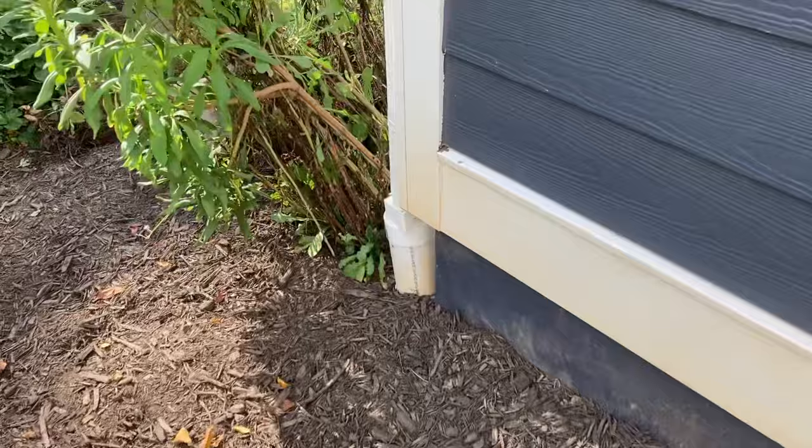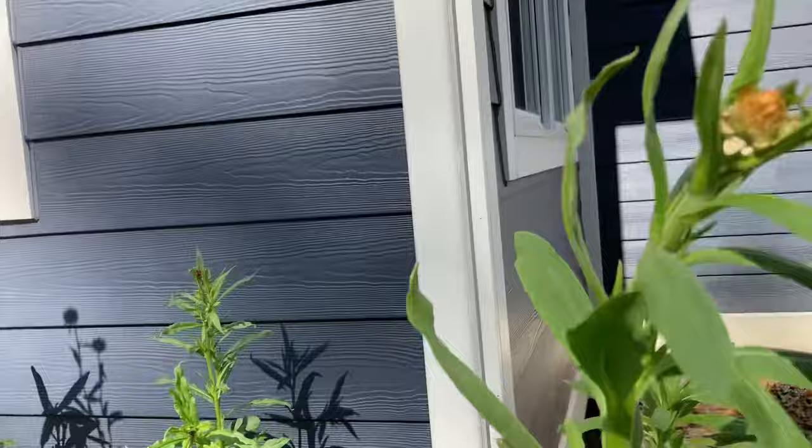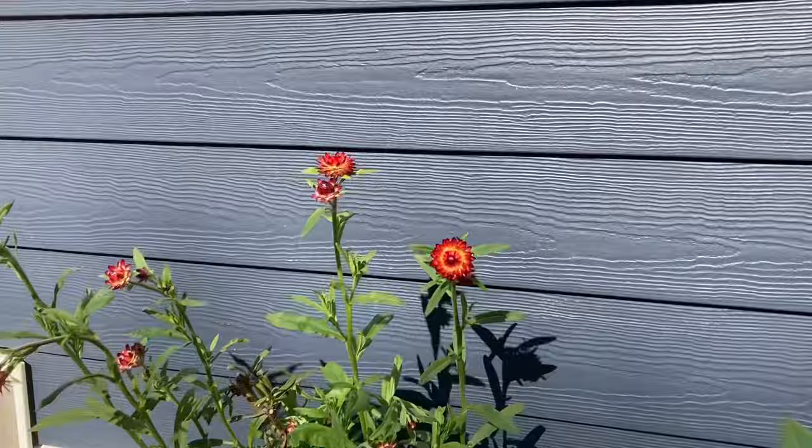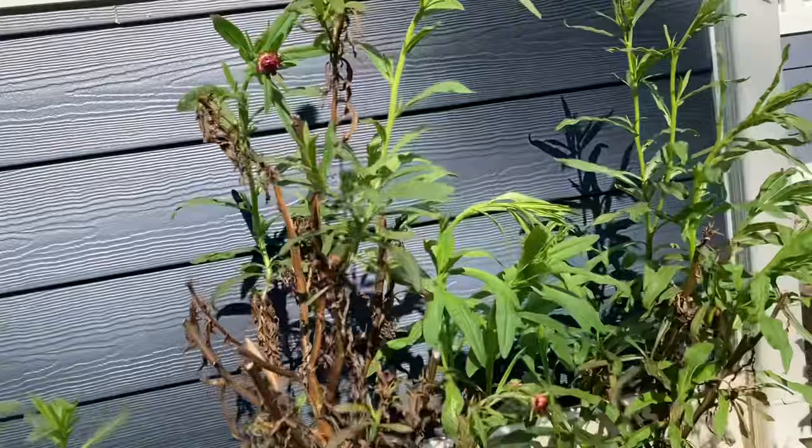Here are my straw flowers that are pretty much done. I'm still letting them go because I'm getting a few more that I can dry — here's a yellow, one of my pink, some orange and red. This was a straw flower mix. The straw flowers surprisingly can handle some cold and I planted these very early while we were still getting a few frosts. And then my herbs.